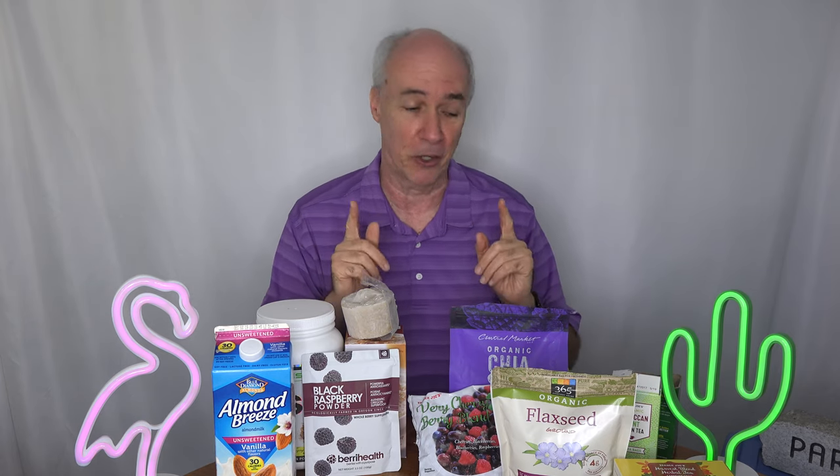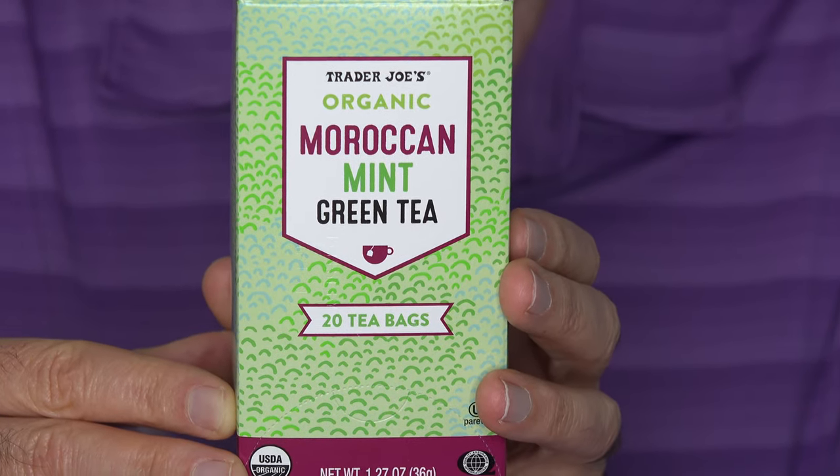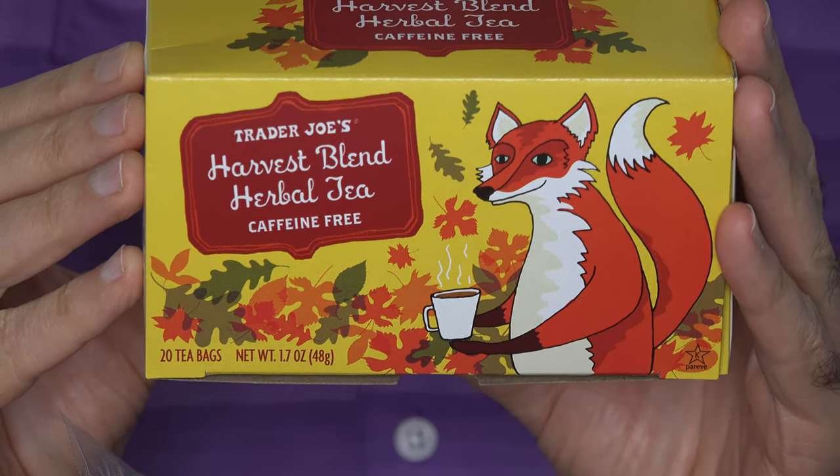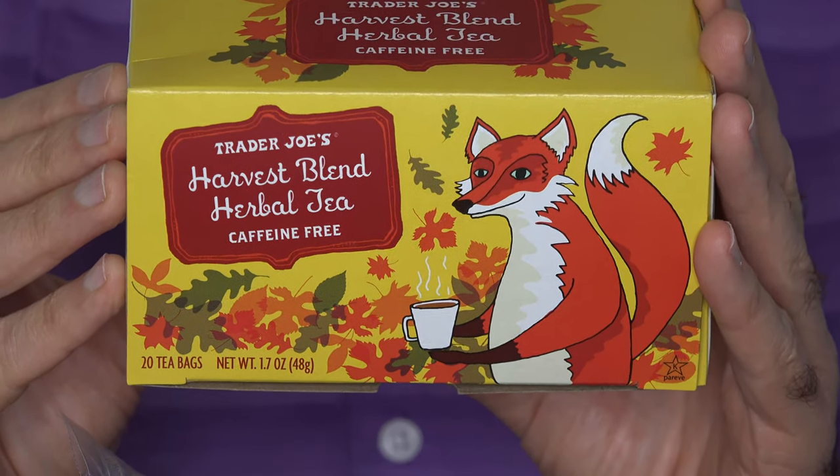When I do wake up, I feel hungry, so I have tea. Often I'll have this Moroccan mint green tea from Trader Joe's, or this Harvest Blend Herbal Tea, also from Trader Joe's — a pumpkin spice type tea that's really good. The Moroccan green tea has a little bit of caffeine, which helps in the morning. The pumpkin spice tea is herbal with no caffeine, but it does have cinnamon, which gives it a pretty good zing.